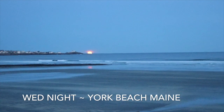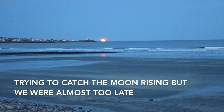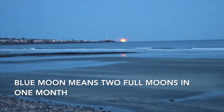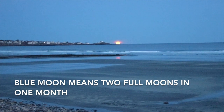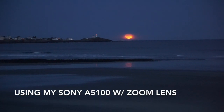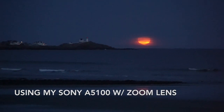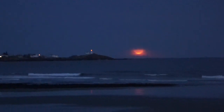Oh my gosh, look how big it is! The lighthouse is a tiny speck — look how big that moon is, that's incredible. I mean, it looks like the middle of winter here and it's only January 31st. I switched cameras — you can see it going behind the clouds. I really need a tripod for this, but I'm glad we caught some of it.